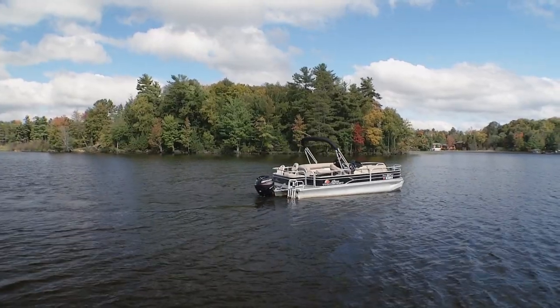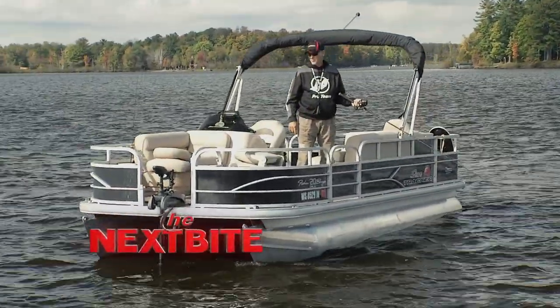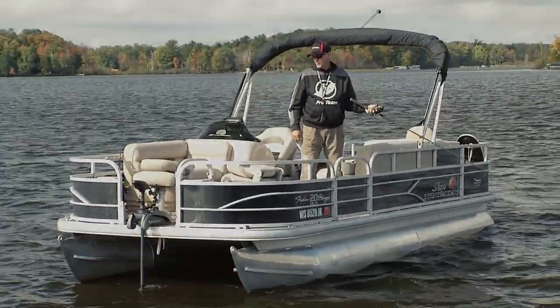If you want to turn your pontoon into a fishing machine, an XI5 like this is the perfect companion to your pontoon.